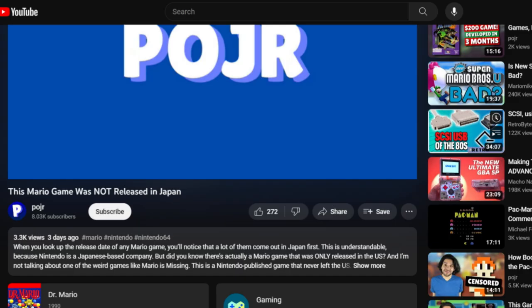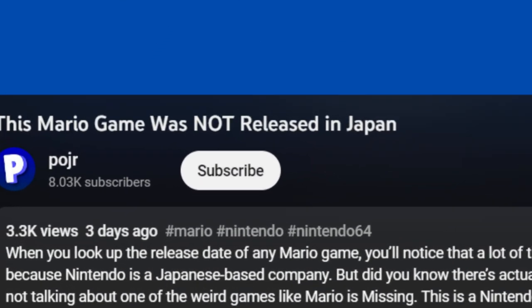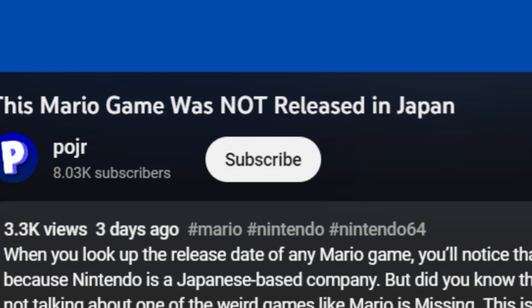What's going on guys, it's Poger, coming at you with another video. So we're going to be talking about some computers today. If you've seen a few of my videos and you like what I do, hit that subscribe button right there. It only takes a second, but it helps the channel grow.